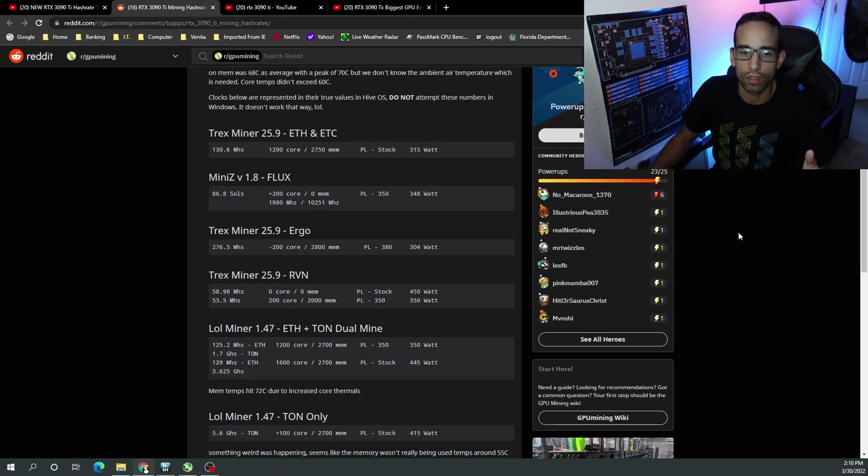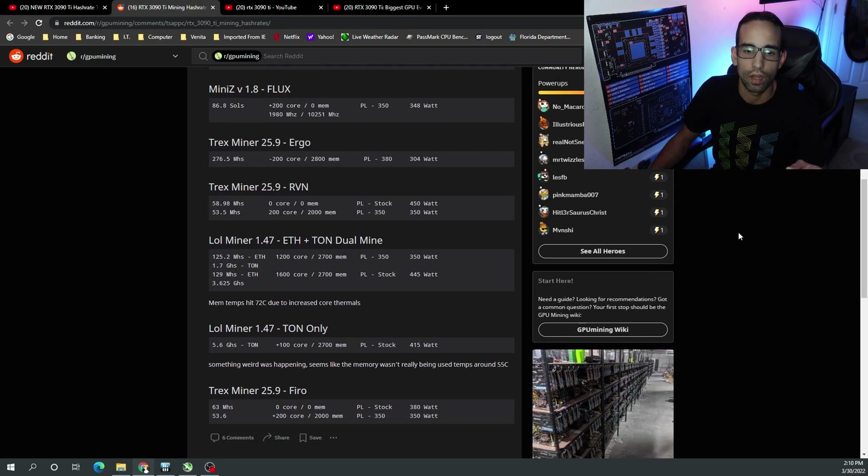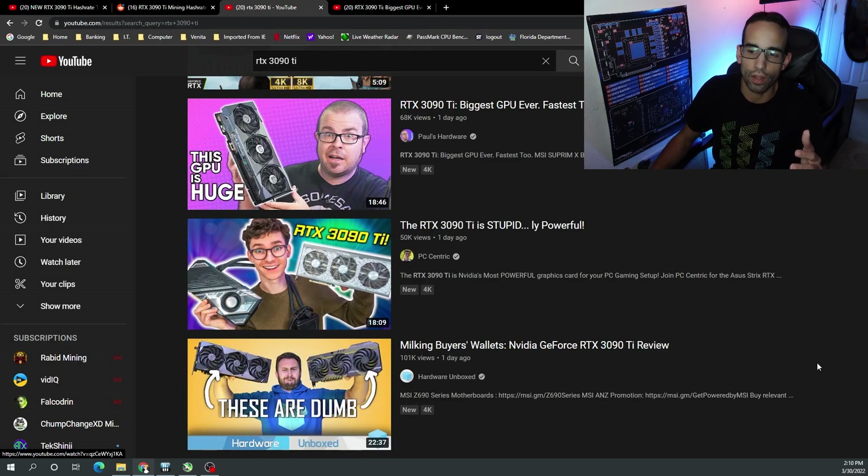For example, Mini-Z saw 86.8 sols at 340 watts. Ergo saw 276.5 megahash at 304 watts. Ravencoin was low and different from Firo. I think what's happening is that, as GamersNexus and many tech YouTubers identified, these NVIDIA GPUs have a tendency to do what's called a silent crash. If you change the clocks, change the algorithm, change the application, and don't reset the computer, that can impact performance. If it's a silent crash and you don't pick up on it and continue running your benchmarks, you're going to have false data.